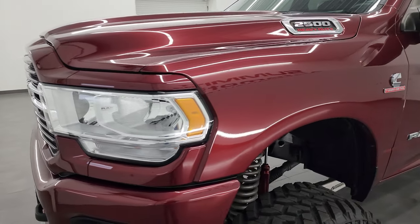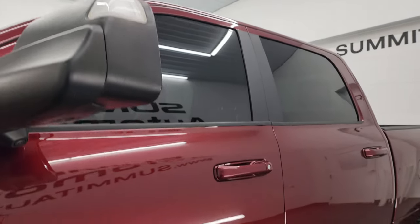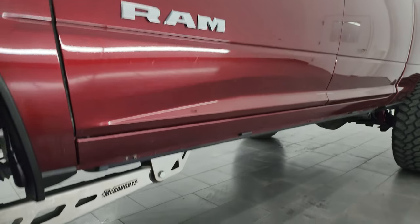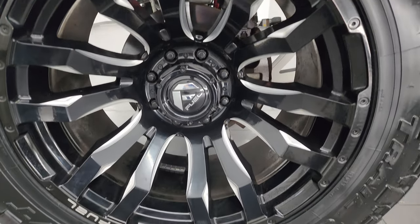Delmonico Red Pearl Coat. I shoot all my videos in 4K, and if you like the video you can subscribe to my YouTube channel at youtube.com/SummitAuto. Click the bell notifications to get updates on the videos I do each and every day, as well as having access to one of the largest catalogs of vehicle and heavy duty truck walk-arounds on YouTube.